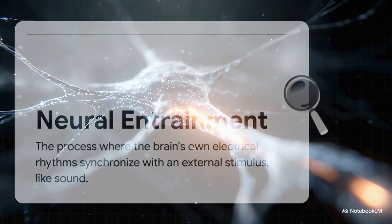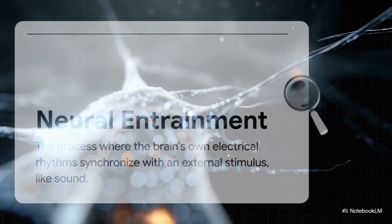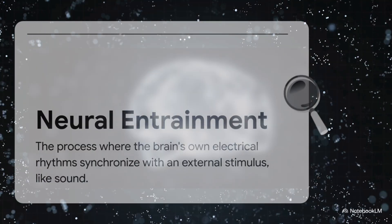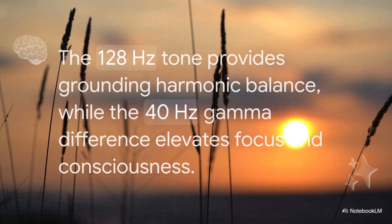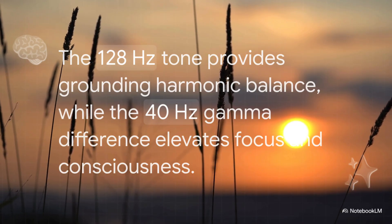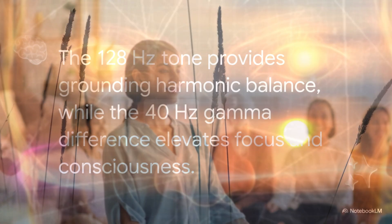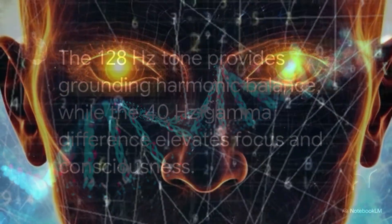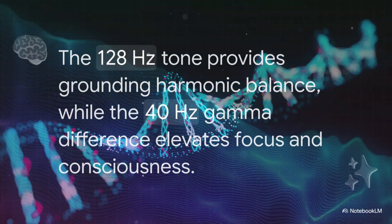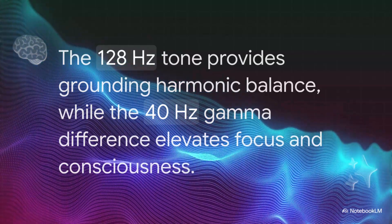It gets even crazier. Your brain doesn't just hear this phantom beat — it starts to sync up its own electrical patterns to that beat. It's a process called neural entrainment, and it means your brain is literally being tuned, just like a guitar, by the sound it's hearing. That 128 hertz tone acts like a grounding anchor — a frequency sound therapists use to create harmonic balance. And that 40 hertz difference, which corresponds to a gamma brainwave, is known to seriously elevate your focus and consciousness. Researchers call this dual state resonance, where you're both totally grounded and highly elevated at the same time.